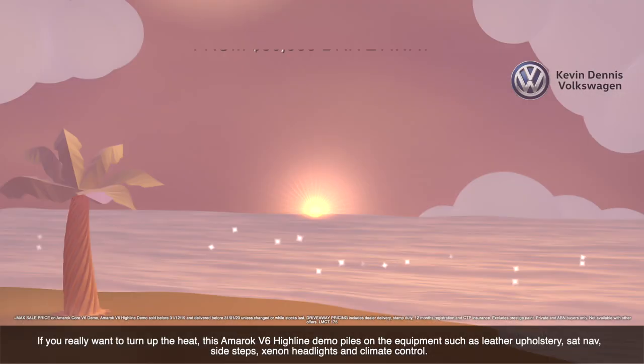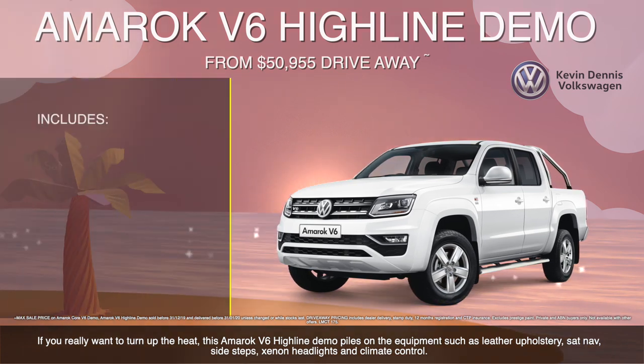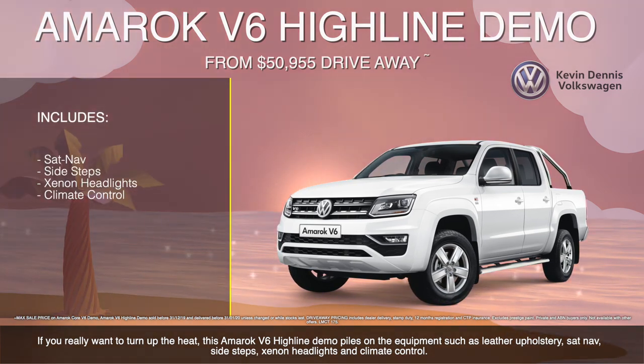If you really want to turn up the heat, this Amarok V6 Highline demo piles on the equipment such as sat-nav, side steps, xenon headlights and climate control.